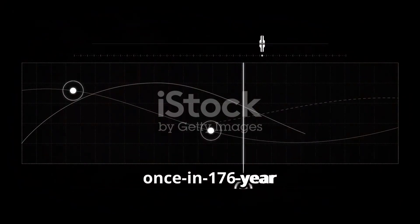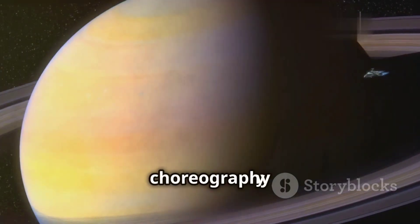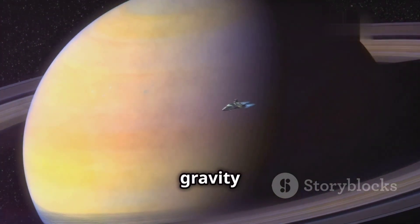The Voyager missions were conceived as part of a once-in-176-year planetary alignment. This rare celestial choreography allowed a single spacecraft to visit Jupiter, Saturn, Uranus, and Neptune using gravity assists.